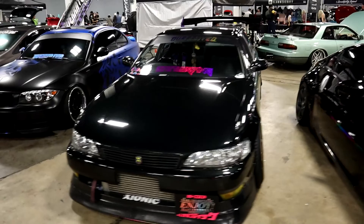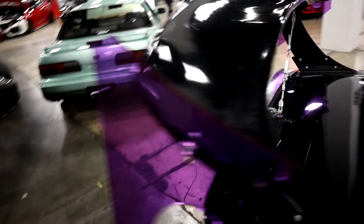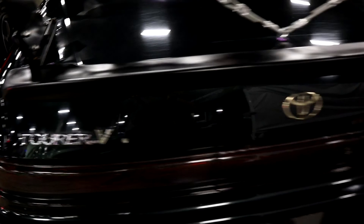We've got a JZX100 — the Tour, also known as the Mark II in Japan. 2JZ under the hood, Kansai tandem wheels with spike lugs, Bride Lomax seats with a matching shift knob, massive crazy wing with industrial style connectors. It's got a really dark forest green wrap — and check out that underglow.